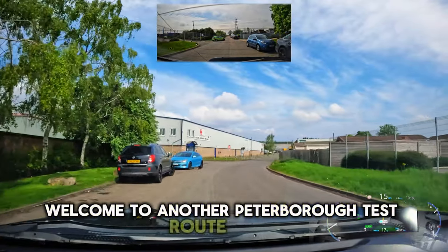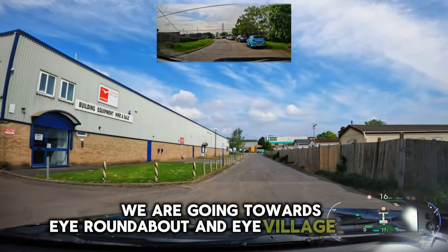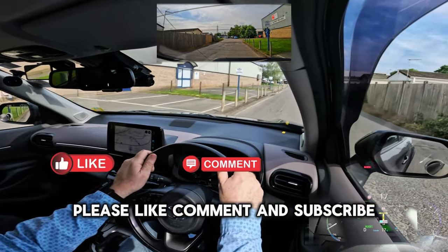Welcome to another Peterborough test route video. This time we are going towards iRoundabout and iVillage via A47. Please like, comment and subscribe to support my channel.